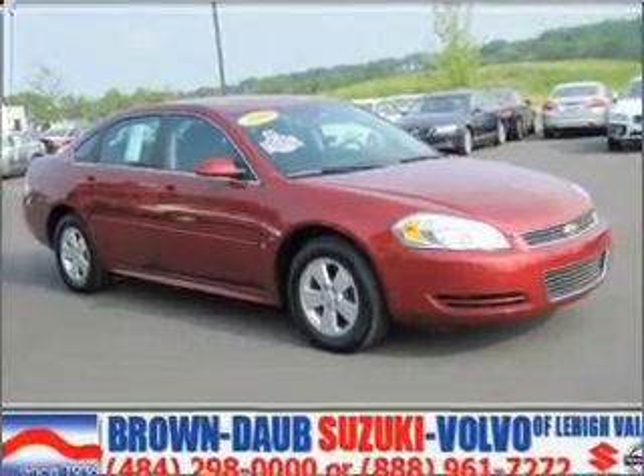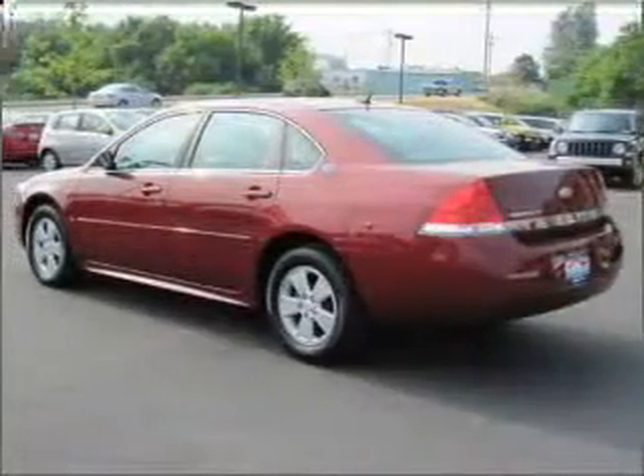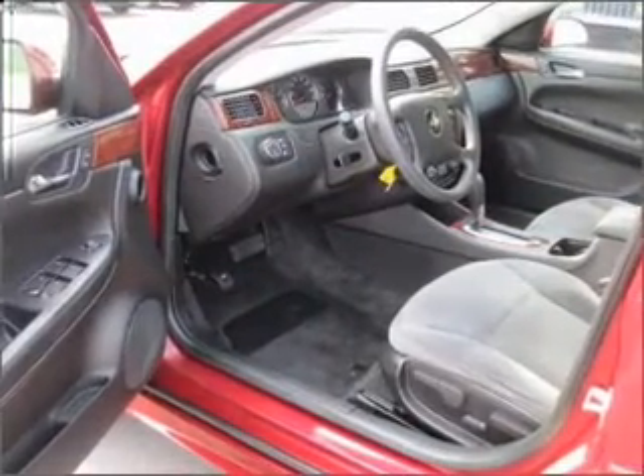Take a look at this 2009 Chevrolet Impala LT that we have at Brown Dob Suzuki. This red jewel tint coat Impala has remote engine start, remote power door locks, power windows, and much more.